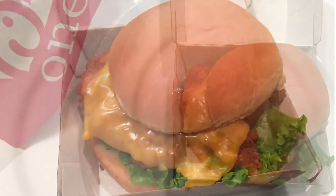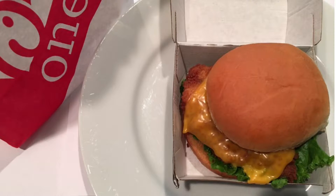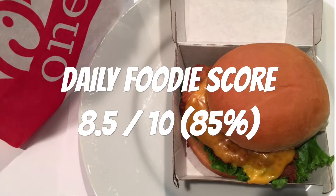I give this Chick-fil-A Chicken Deluxe Sandwich a Daily Foodie score of 8.5 out of 10. Would I buy it again? I would say yes.